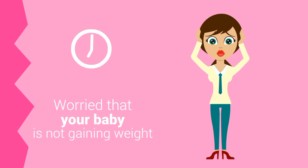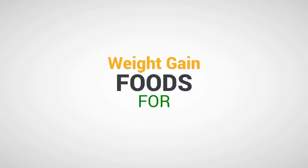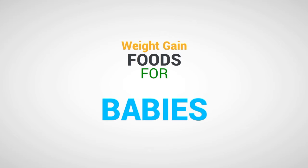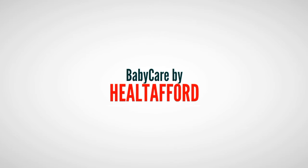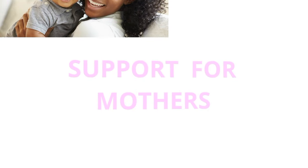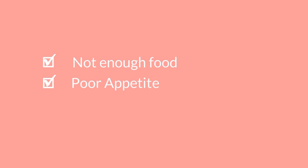Hello mama, are you worried that your baby is not gaining weight? Not to worry — today we'll be discussing weight gain foods, or foods that you can add to the baby's cereal so that your baby can gain weight. Welcome to Baby Care by Health Afford, where we discuss trending topics, tricks, and trends of taking care of your baby. We are here to support mothers on the journey of motherhood and make it less stressful.